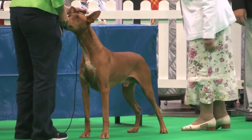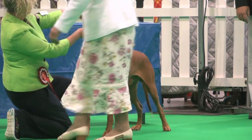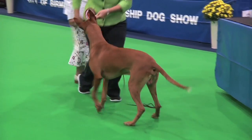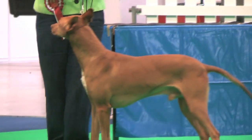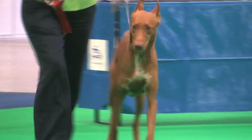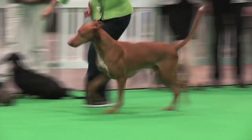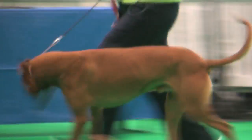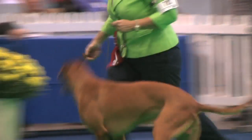The Pharaoh Hound. Mary Bryce-Smith again the judge for this breed. She had 13 dogs with an entry of 13. Best of breed: the dog, exhibit 783. The Pharaoh Hound, exhibit 783.